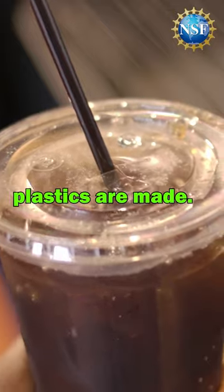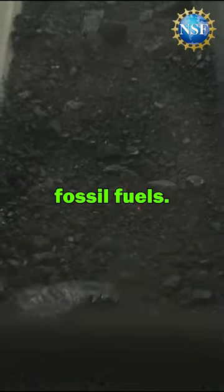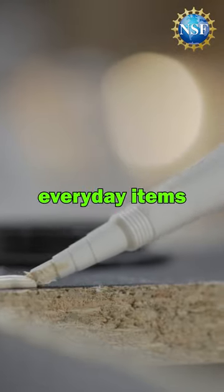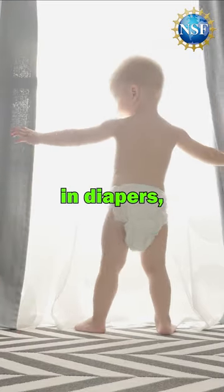Researchers are working to transform how plastics are made and have developed a new catalyst using corn instead of fossil fuels. Acrylates have uses in everyday items such as adhesives, the superabsorbent materials used in diapers, and soda bottles.